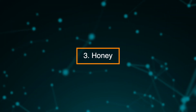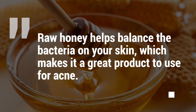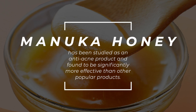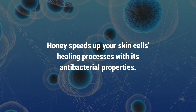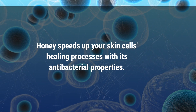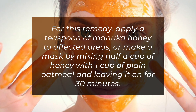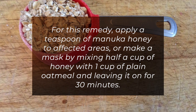3. Honey. Raw honey helps balance the bacteria on your skin, which makes it a great product to use for acne. Manuka honey has been studied as an anti-acne product and found to be significantly more effective than other popular products. Honey speeds up your skin cells' healing processes with its antibacterial properties. For this remedy, apply a teaspoon of Manuka honey to affected areas, or make a mask by mixing half a cup of honey with one cup of plain oatmeal and leaving on for 30 minutes.